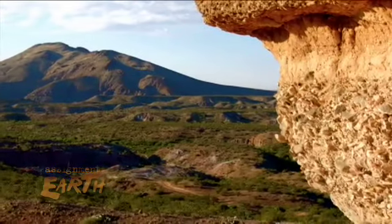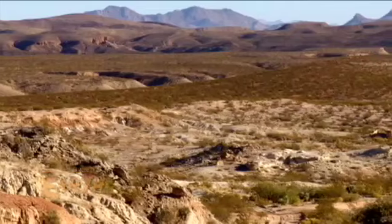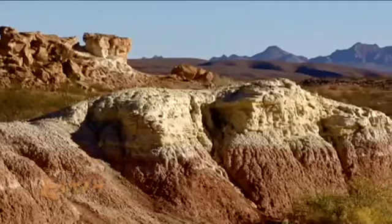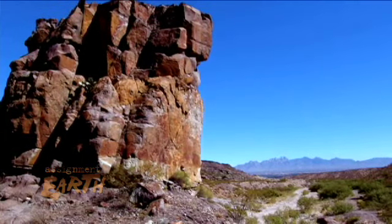It's a new monument. It's evolving. We will hopefully know in a few years what the future of the monument will look like. Bear with us — we'll get there. For Assignment Earth, I'm Bruce Burkhardt.